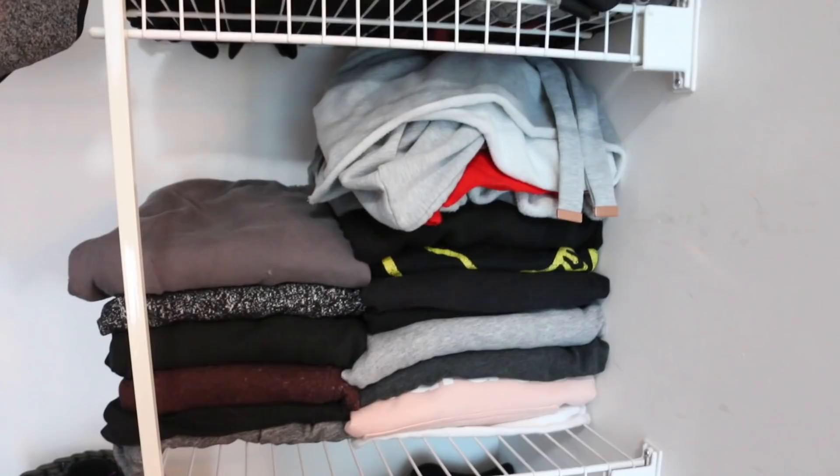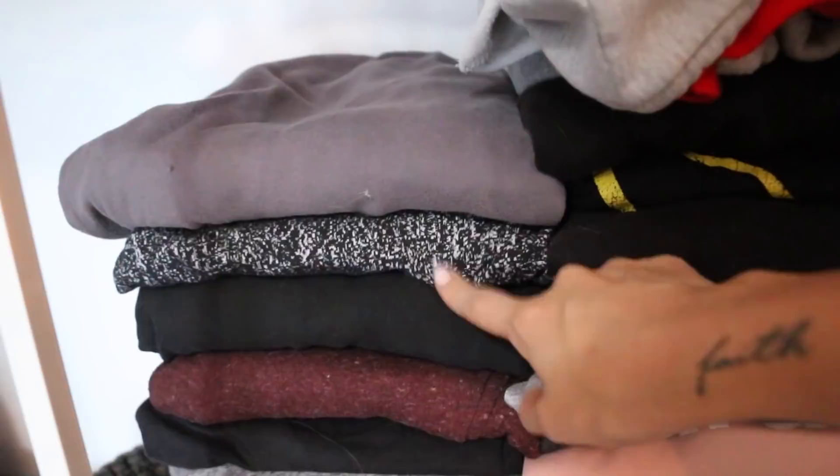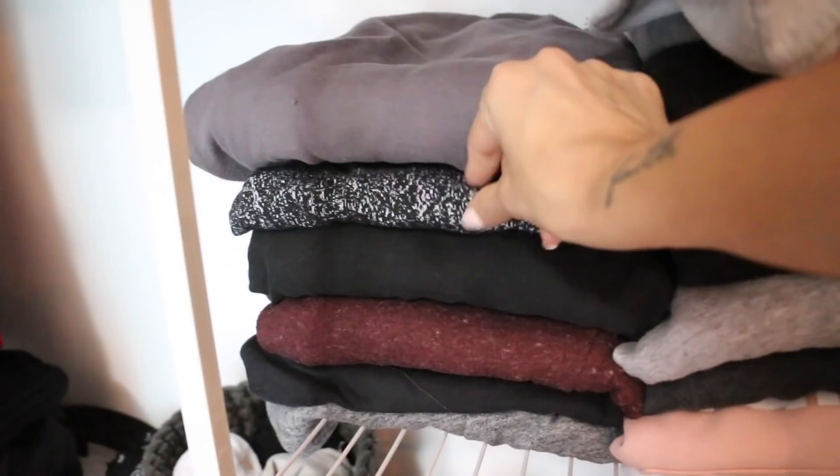The next shelf is lounge sweaters and sweatpants. I downgraded all of my sweatpants — so these are actually all of them here. I have two pairs of black, one pair of burgundy, a pair from Lulu's, a pair from Roots, and a pair from Abercrombie which is also gray. Aside from that, I just don't let myself buy any more sweatpants because they take up so much room.